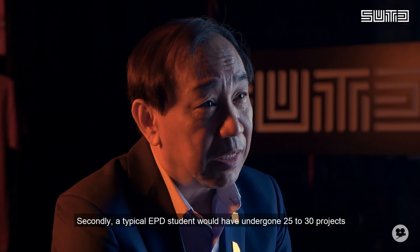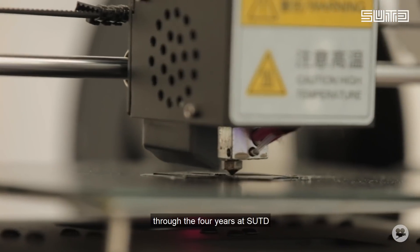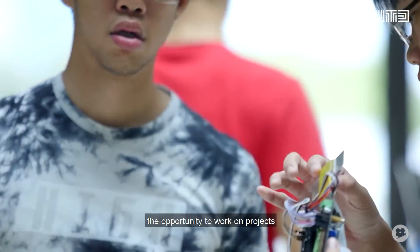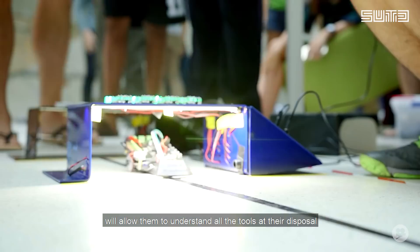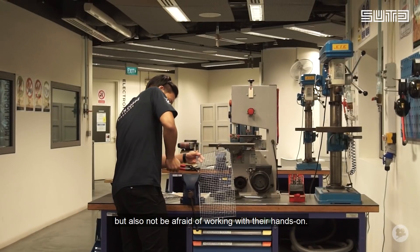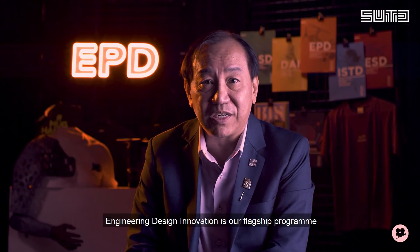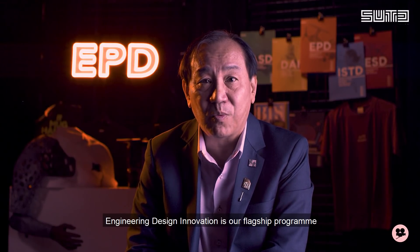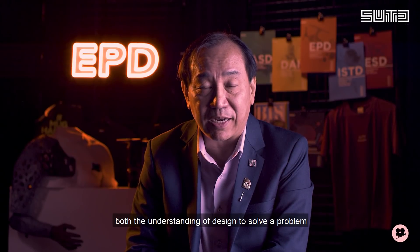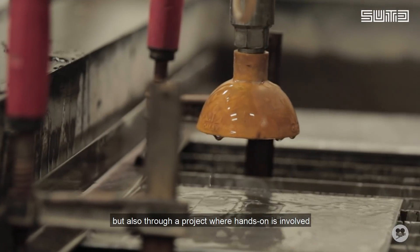A typical EPD student would have undergone 25 to 30 projects through the 4 years at SUTD, and we believe the hands-on opportunity to work on projects will allow them to understand all the tools at their disposal, and also not be afraid of working hands-on. Engineering Design Innovation is our flagship program where we put our students through both the understanding of design to solve a problem, but also through a project where hands-on is involved.